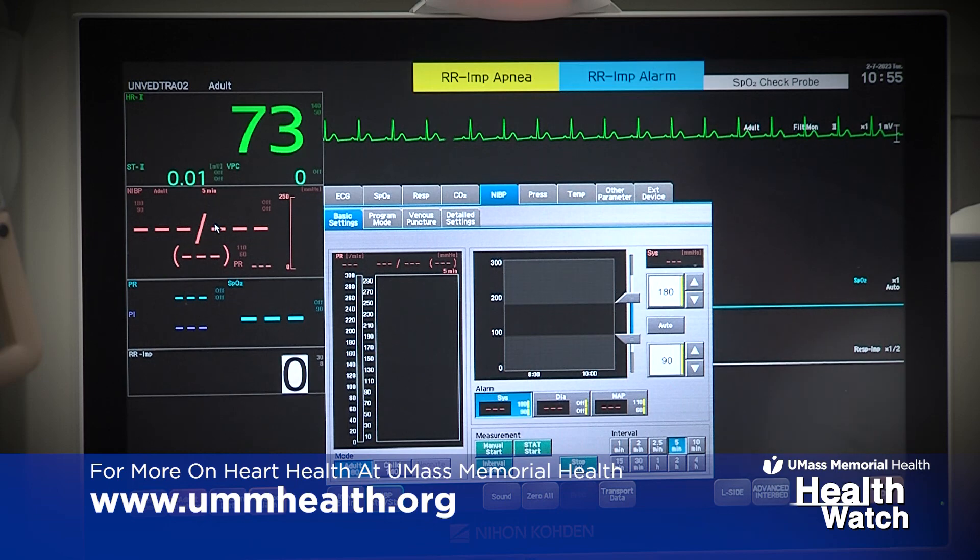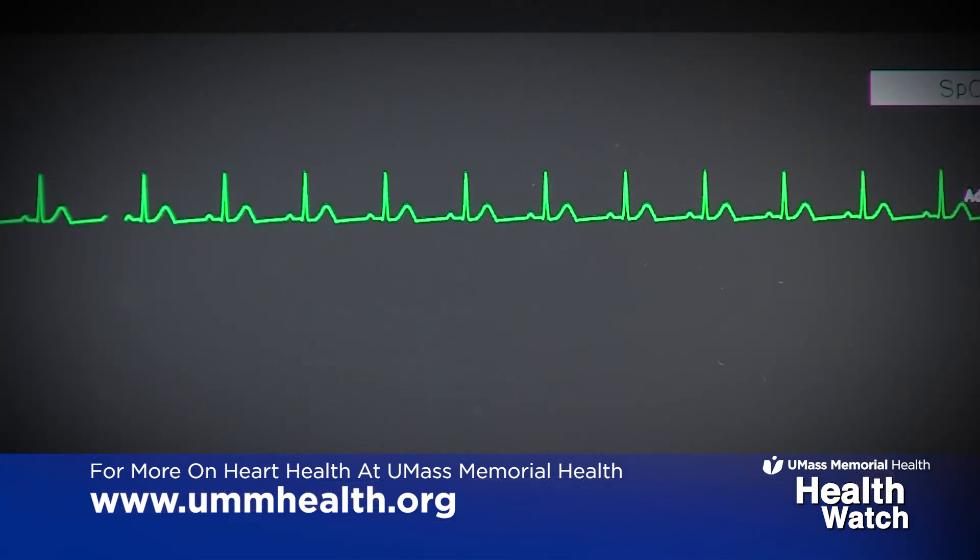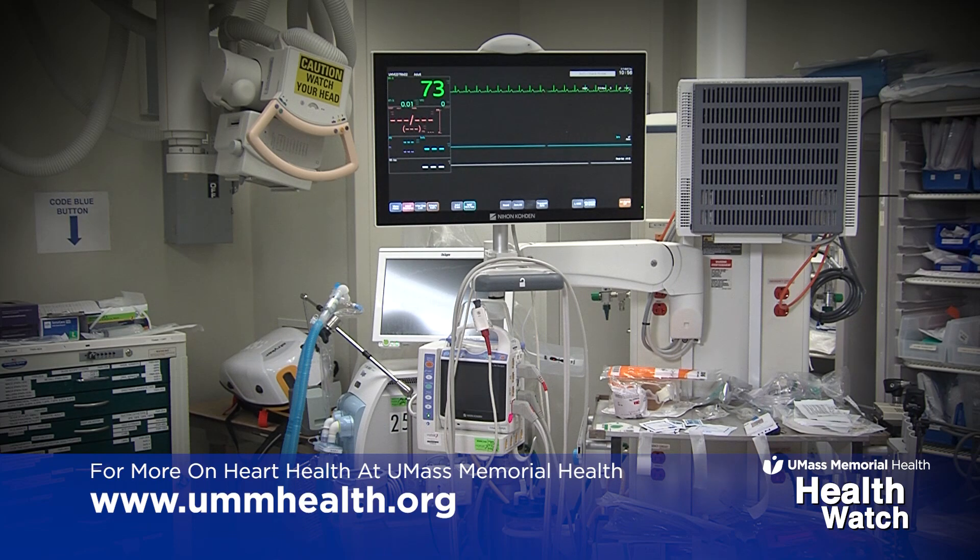This actually feeds EPIC, which is our electronic medical record system, so we can get real-time vital signs and rhythm strips in the medical record instantaneously as we're monitoring a patient. Similarly, when vitals change we can validate them with the click of a mouse.